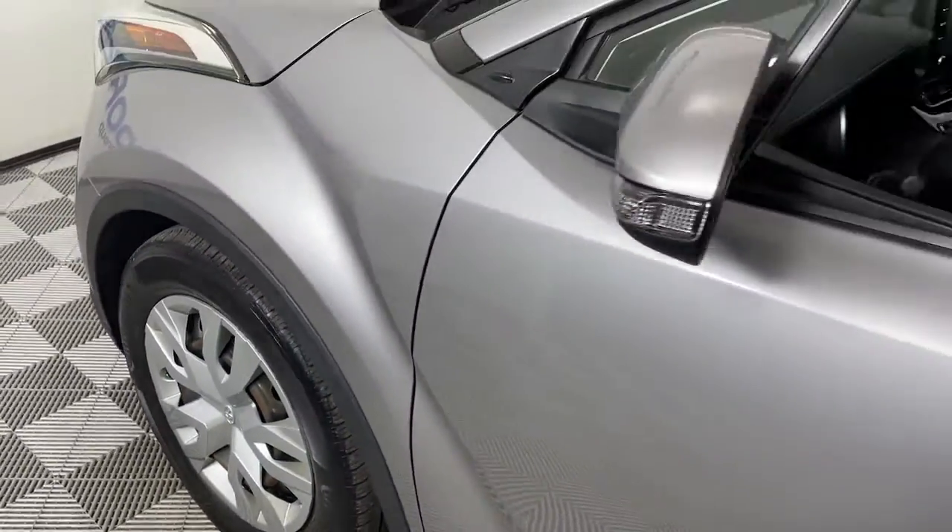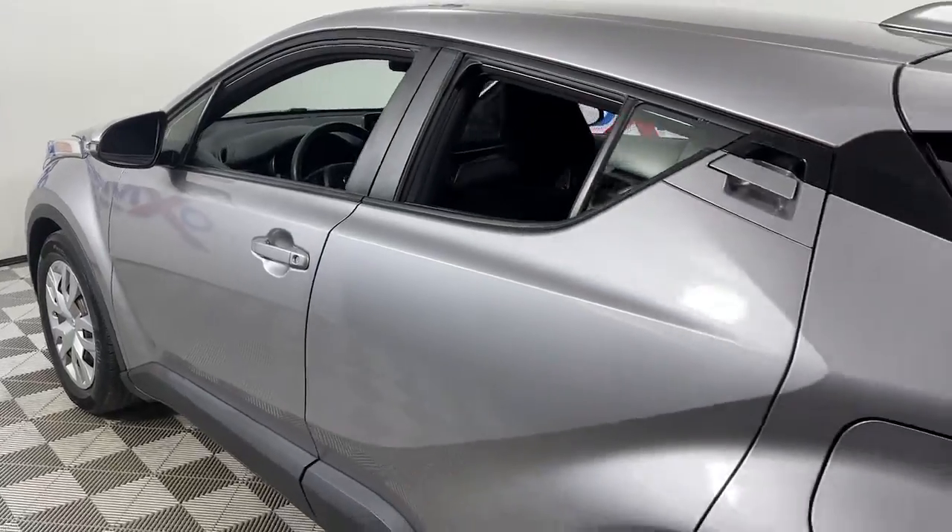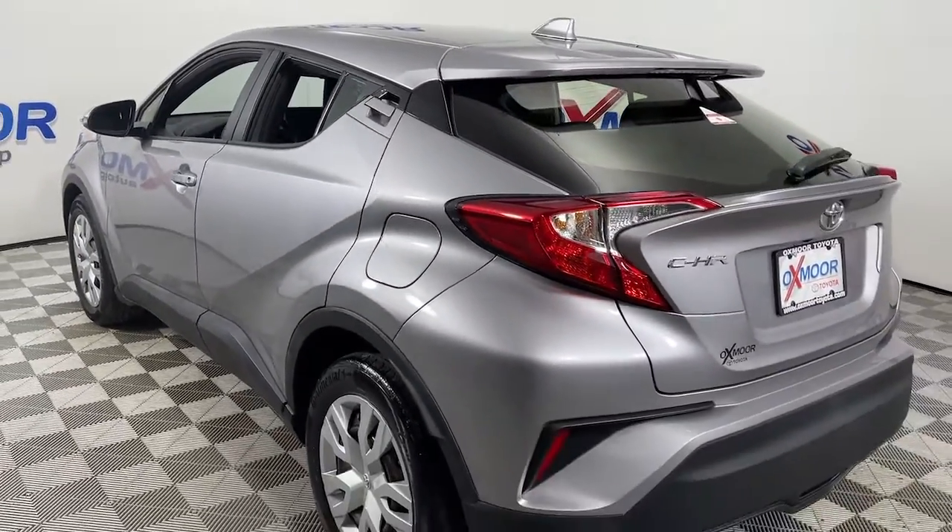Can you see yourself in the 2019 Toyota C-HR? This vehicle is an outstanding buy with fewer than 35,000 miles on the odometer.